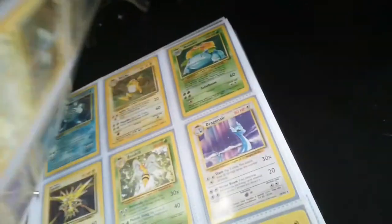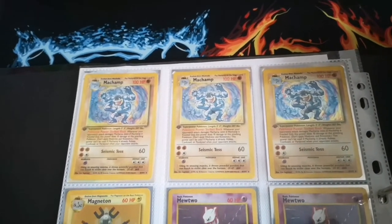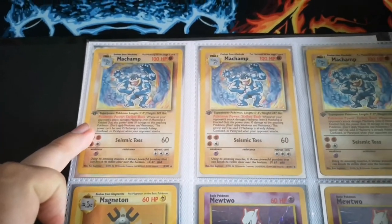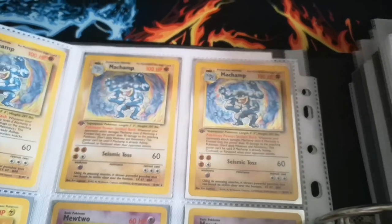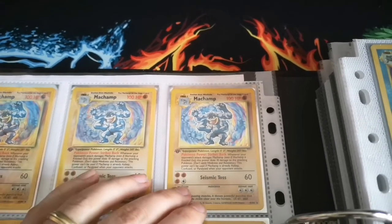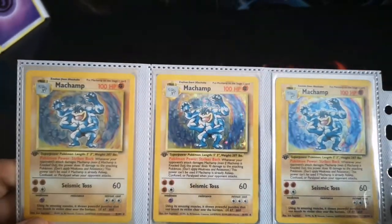One thing you might notice about the fourth print, especially when we get to the commons and uncommons, is that fourth print cards are slightly lighter in color compared to your standard cards. We've got three different Machamps here. This is your regular Machamp on the left, this is a fourth print Machamp, and this one here is technically from Base Set 2 — it's actually the same as the one I showed you earlier that I'm going to send off to PSA, but this one's not in as good condition. It's a cosmo hollow foil — you can see it's got the dots compared to your typical one which has the galaxy foil.